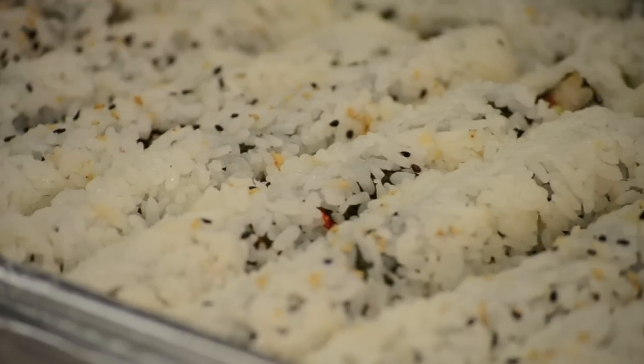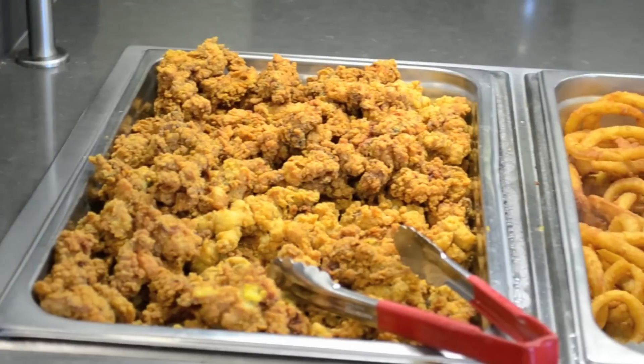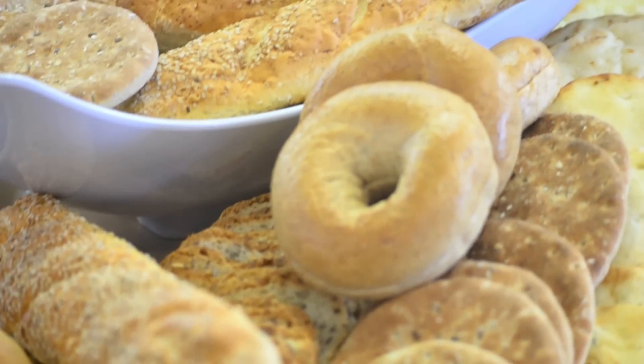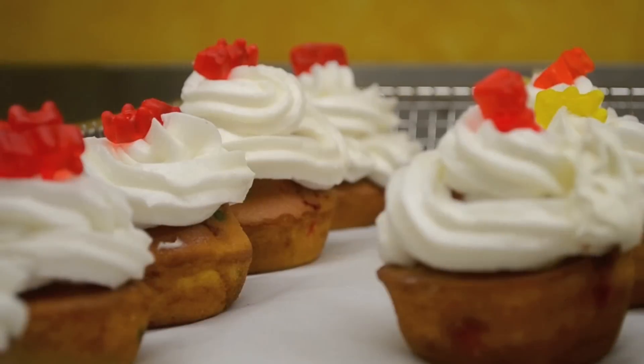Interested in something exotic? Travel the world without leaving Georgia State. If you are more in the mood for mom's cooking, enjoy some wholesome comfort food. Compliment any meal with delicious artisan breads or add the finishing touch with a tempting dessert.